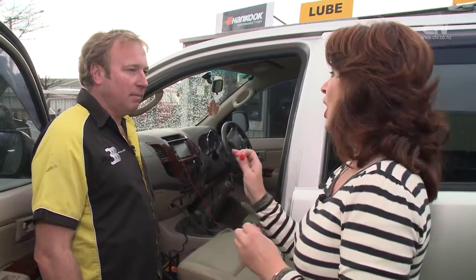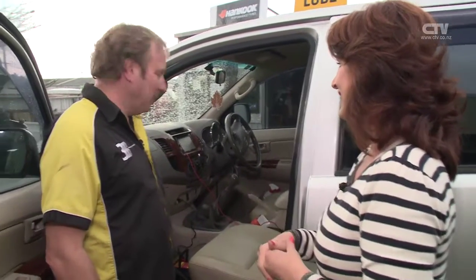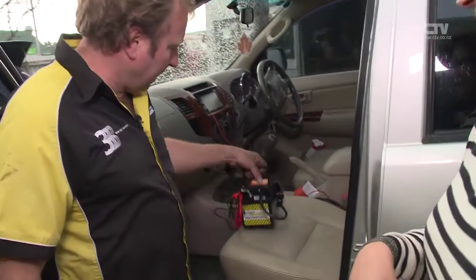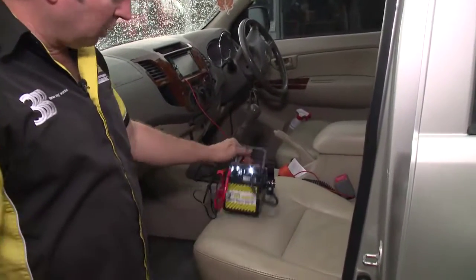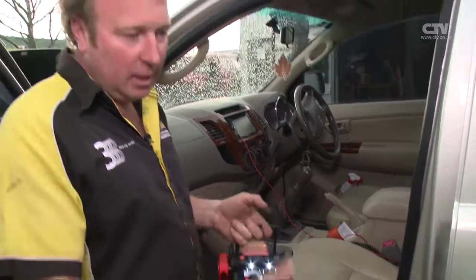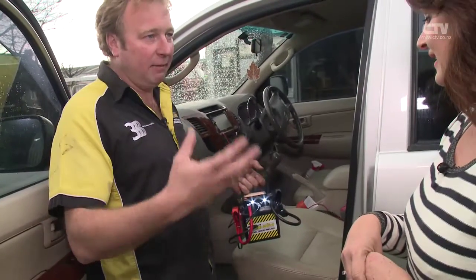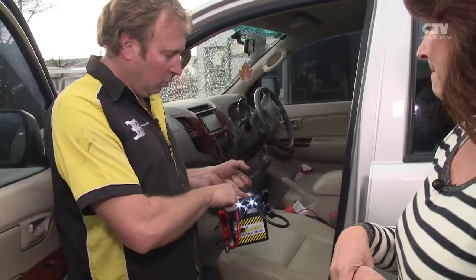Mine actually sits underneath my driver's seat and just threads through dead easy. All these new vehicles now have actually got an extra cigarette lighter socket. It's a nice easy way to hide it away, and it's got some nice bright LED lights on the front. So when you're under the bonnet and it's dark, trying to jump start something or change a tyre, you've always got the lights. There are even flashing ones if you feel unsafe with cars coming towards you on the side of the road.